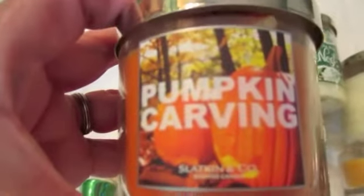This is called Pumpkin Carving. And this one is called Bahama Fizz — I love this one. And this one is called Vanilla Bean Noel; it's from the Christmas collection. This one's called Vanilla Snowflake.